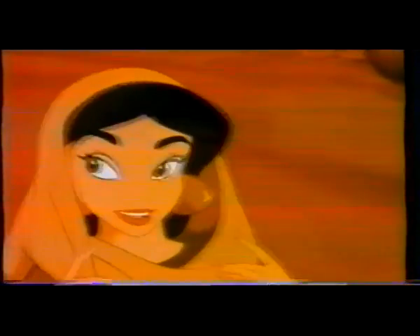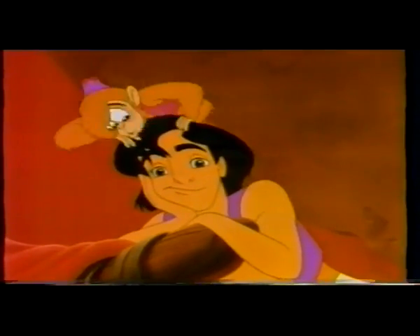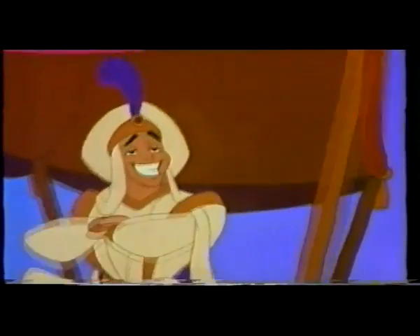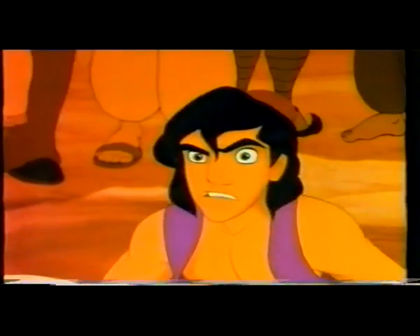I'm in trouble. Then he falls in love with a beautiful princess. There's an evil magician. There's a magical genie that can grant wishes. Aladdin gets the lamp, which seems like the greatest thing in the world. But Aladdin finds out that it's not quite as great as it might seem on the surface.